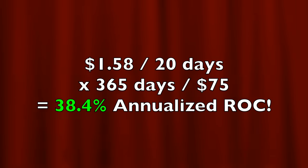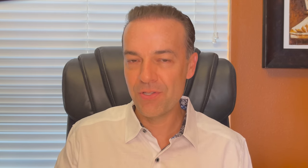In all, we were in this position for 20 days. We put a net of $1.58 per share into our pocket. If you annualize that return based on the $75 we had at risk, it equates to a 38.4% annualized non-leveraged return on capital. If you're curious about the return on margin, we put into our pocket right at $948 for this position. Annualizing that return based on the $5,233 margin requirement equates to a 331% annualized return on margin.